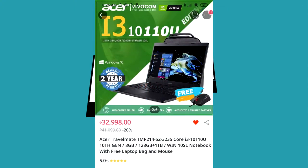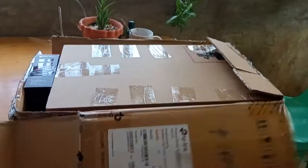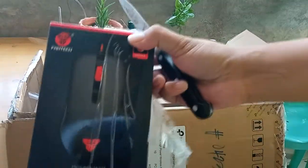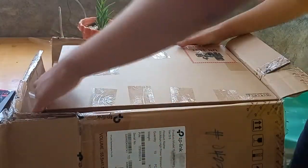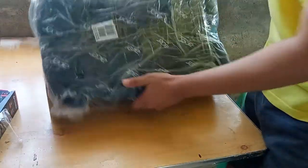Hey guys, I ordered this laptop from LizaPH worth 30k. Let's see if the item matches as advertised. The free mouse is here.